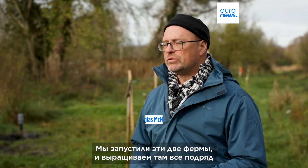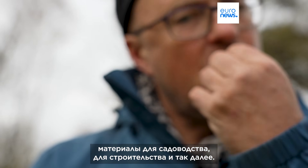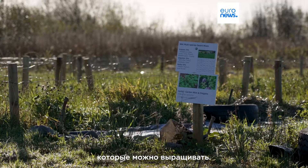So we've set up these two farms and we're growing a range of things: herbs, vegetables, fruits, materials for horticulture, for building, and so on. And we bring other peatland farmers here and we show them all the different things that they can grow.